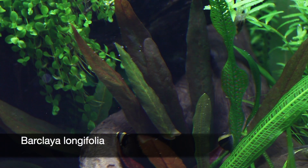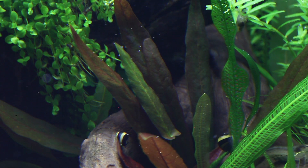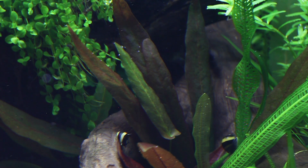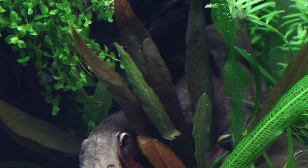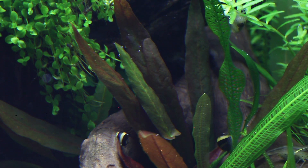Barclaya Longifolia is planted in the mid-ground to add a dash of colour and textural interest. Because it is slightly shaded, its red colouration is not so pronounced, and this plant is also known to be a slow starter. Barclaya Longifolia is actually part of the water lily family but does not send up floating leaves as do most other lily species.